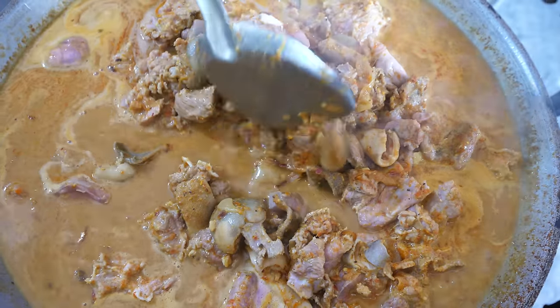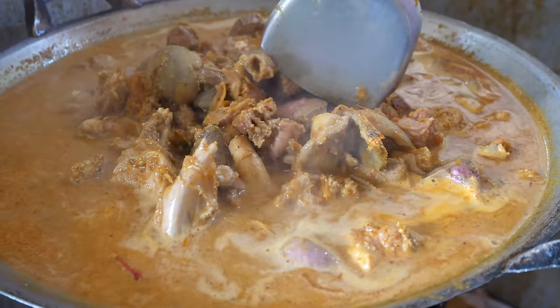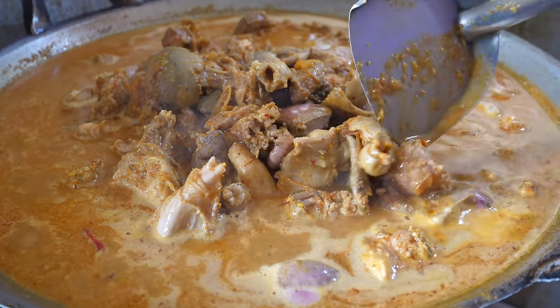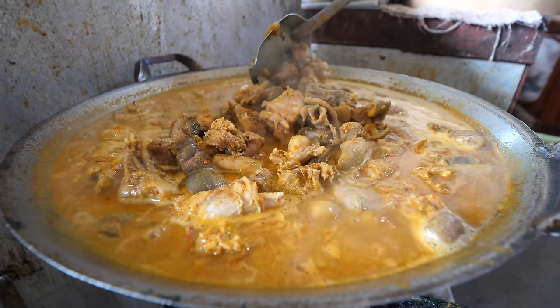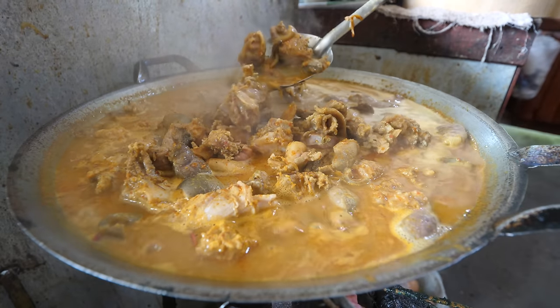It's gonna boil for at least one hour and then again settle and sit overnight to let those flavors mingle. Then she said she's gonna add the thick coconut cream — the huagati, the top of the first squeeze of the coconut — that's the thickest, richest, like straight coconut butter. She's gonna add that to enrich it, and then add some salt and other seasonings to taste tomorrow before it's served. But the curry already made yesterday is what's being served today.